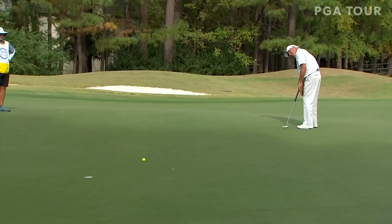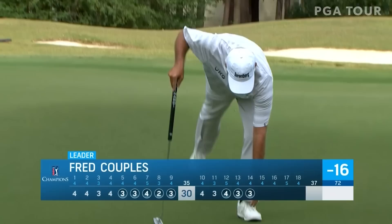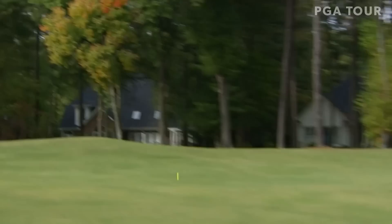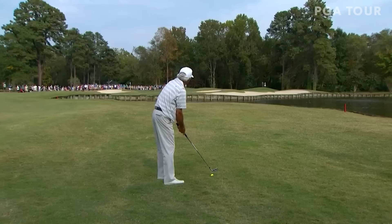Officially a heat check there — eight birdies on the day. Fred is at 16 under, leading by four. The wind is pretty much non-existent right now. You've got some bunkers on the left. There is water straight out but there's a lot of rough. Barely past the bunkers that he's going to have to carry, but he does only have 132.